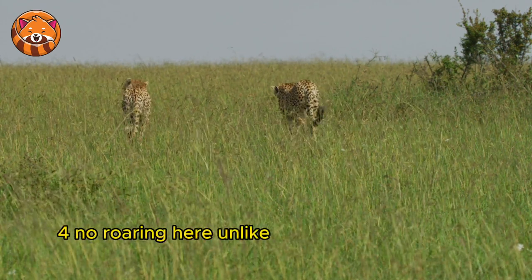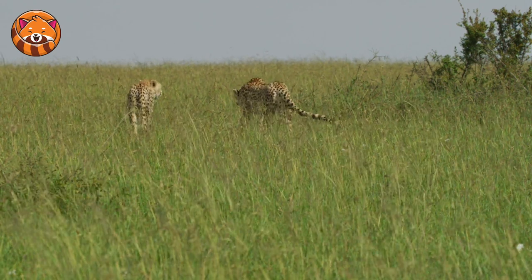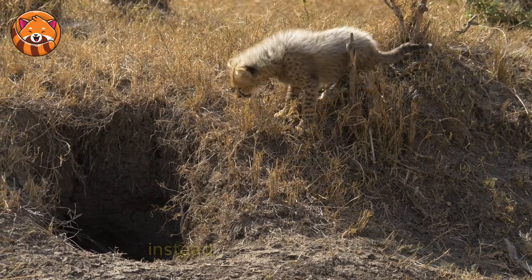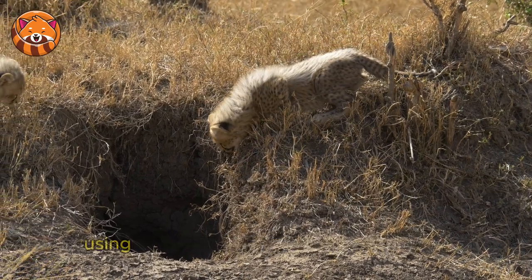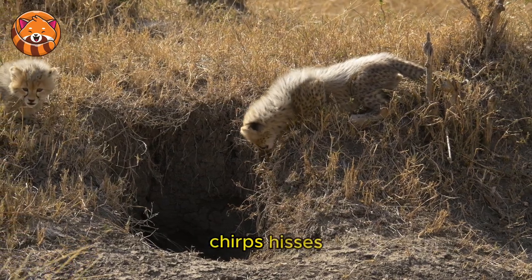4. No Roaring Here — unlike lions, cheetahs cannot roar. Instead, they communicate using a variety of other sounds like purrs, chirps, hisses, and moans.